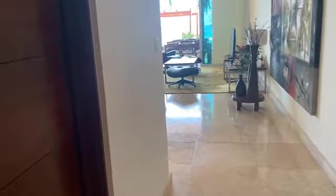Loads of storage in this unit — sliding pocket door storage here. And there's a half bath right as you come in.